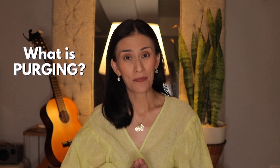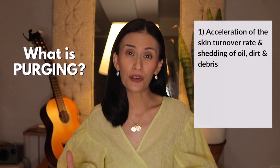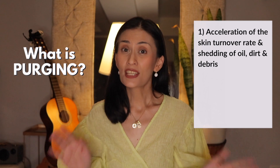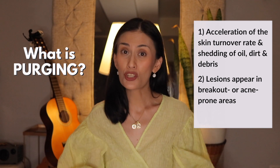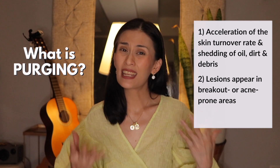Now what is purging? Purging is the acceleration of the normal process of skin turn-over, or the skin recovery of the skin. It is also the shedding of oil, dirt, and debris from the skin. This is why lesions appear in areas where you already have breakouts or in areas prone to developing lesions, because these are the problematic areas.